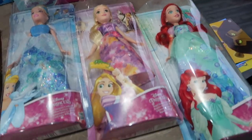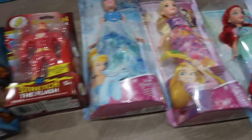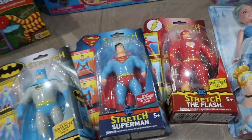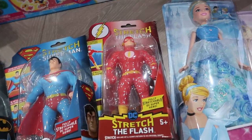I've got a Cinderella, a Rapunzel, and an Ariel, because a girl can never have too many princesses. And Rhys got these on a really good deal in Sainsbury's — we've got these stretchy superheroes: the Joker, Batman, Superman, and the Flash.